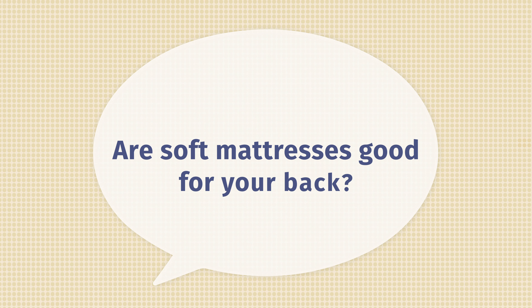Then we have the Layla mattress. As Joe mentioned, it's a flippable mattress and the soft side is very soft — even soft for a larger person like myself. I sink in, especially on my side, and feel great pressure relief on my shoulders and hips. It's a very good match for side sleeping and also for back sleeping.